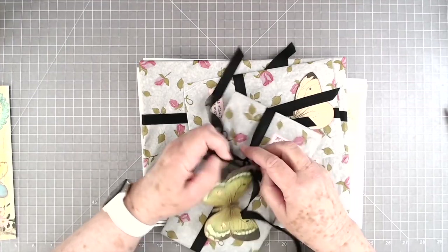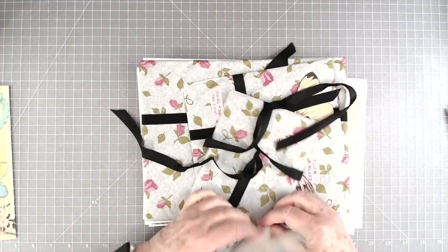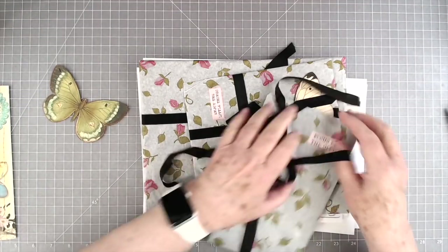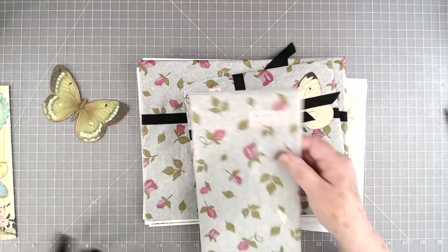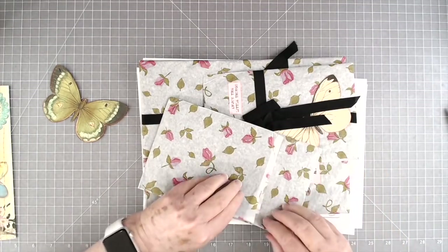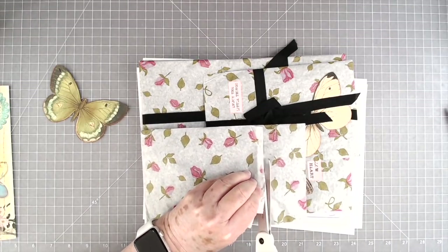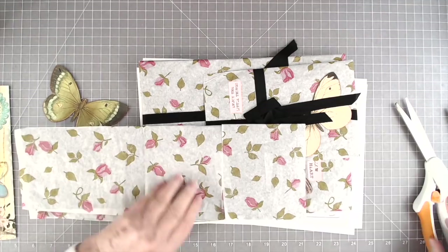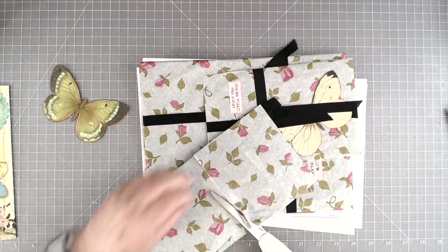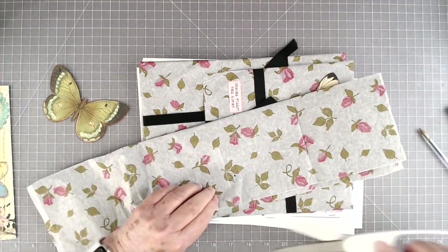I have to take the little butterfly off because I don't want to lose it — that'll be good to put on the front of a journal. This says 'Focus on the Good.' She comes up with some of the prettiest packing tissue paper — it's so pretty and I don't want to cut it because I want to use it. I have got enough tissue paper and things to last me for the rest of my life, but you know how we are.